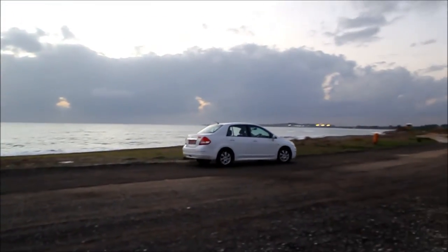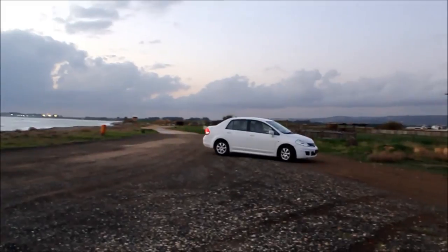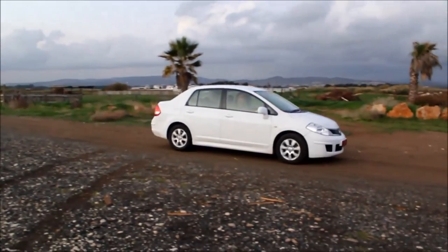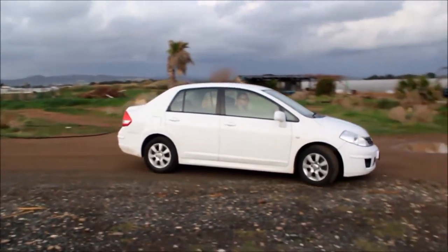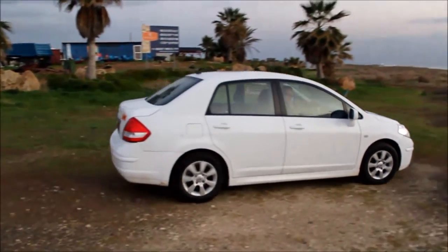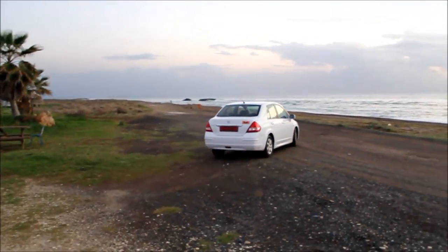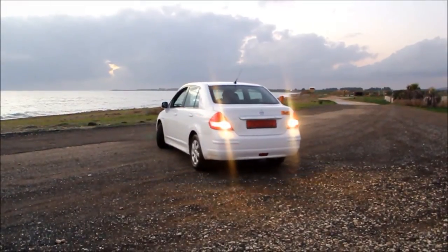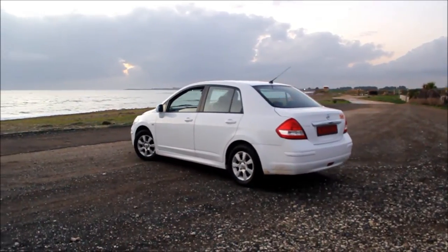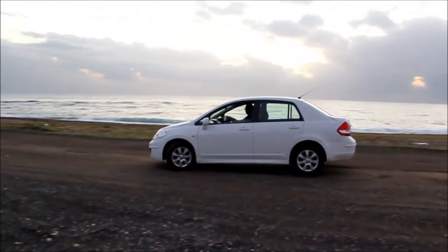The Nissan Tiida was manufactured for 8 years from 2004. The codename for this model is the C11. It came in a 4-door saloon and a 5-door hatchback. In North America the Tiida was known as the Nissan Versa. South Americans called it the Dodge Trezzo, and Asia called the saloon version the Nissan Latio. The American version, the Versa, was also once the cheapest car in America, until another manufacturer undercut the price by $20.